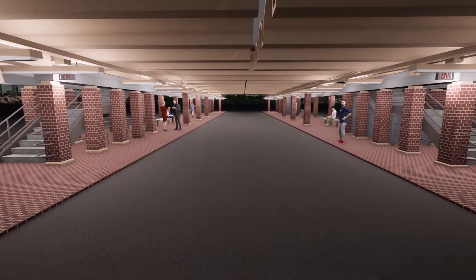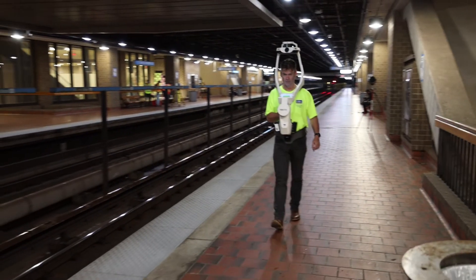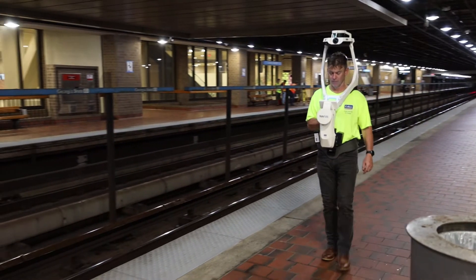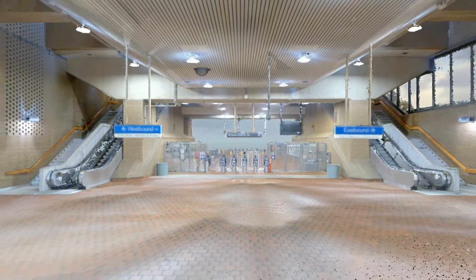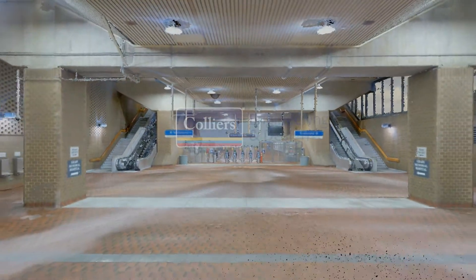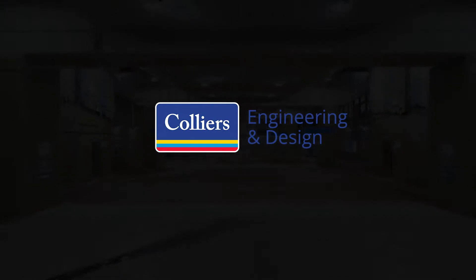As the demand for LiDAR scanning continues to grow, the ability to do more scanning in less time is now possible with the Navis VLX. Collier's Engineering and Design is proud to offer this state-of-the-art technology to our clients and partners. We look forward to supporting you on your next project.